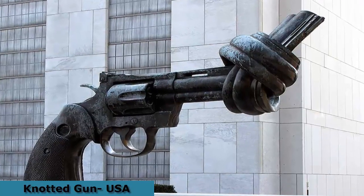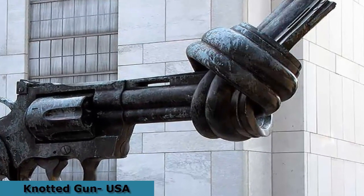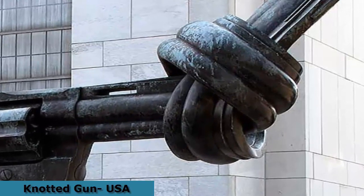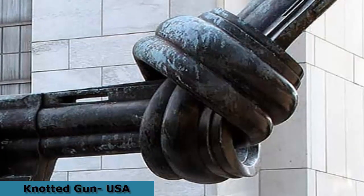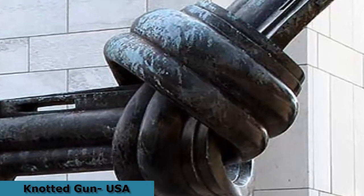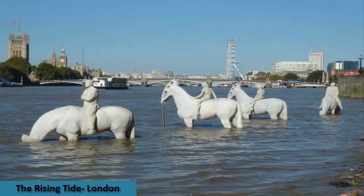The Knotted Gun is a bold statue advocating for non-violence. The knot at the end of the gun is very symbolic and especially touching today as gun laws are highly scrutinized. Located in Turtle Bay, New York, USA, this sculpture is by Swedish artist Carl Fredrik Reuterswärd, designed in the late 1980s and inspired by the shooting death of his friend John Lennon. It was created as a gift to the United Nations.